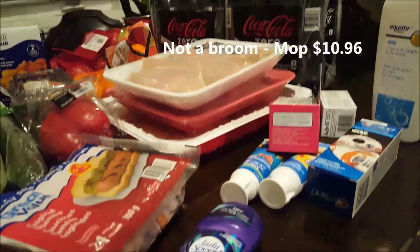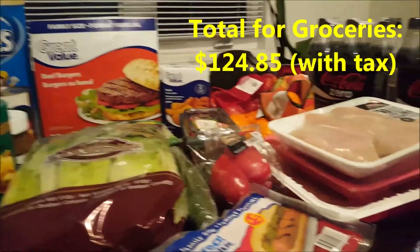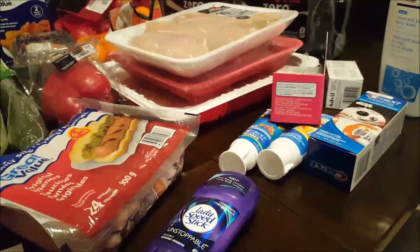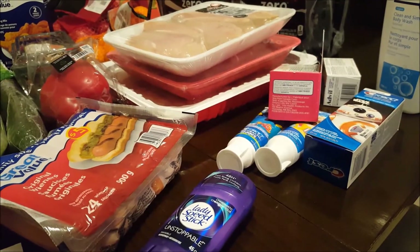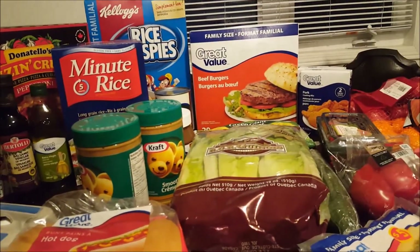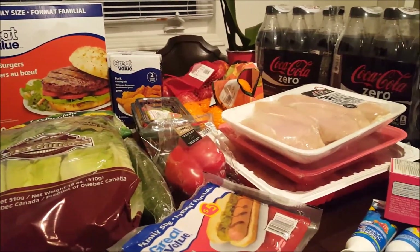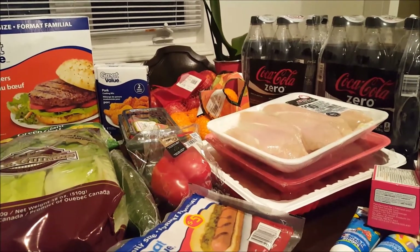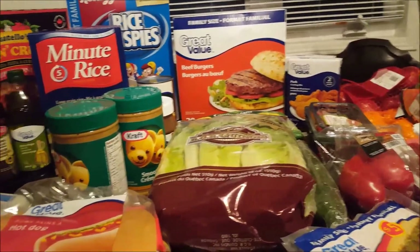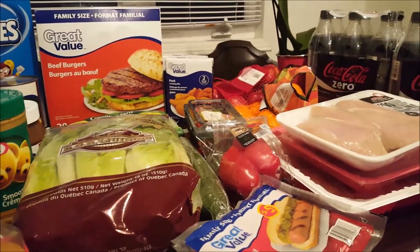That's it for household goods. I'll post the totals for both the grocery haul and the household goods on screen so you can see what everything came to. I hope you enjoyed this week's grocery haul — it should last a while. Remember to like and subscribe if you're new, and comment below if you have questions or know of any other deals in southern Ontario that I may have missed. Have a good night, everyone — bye!